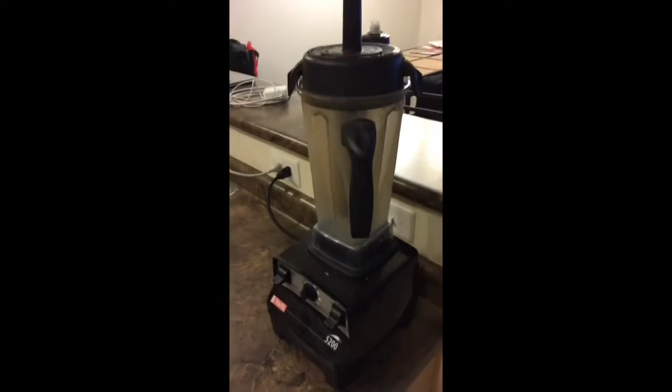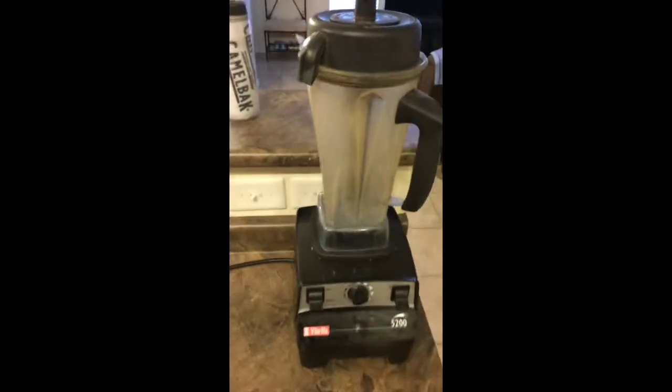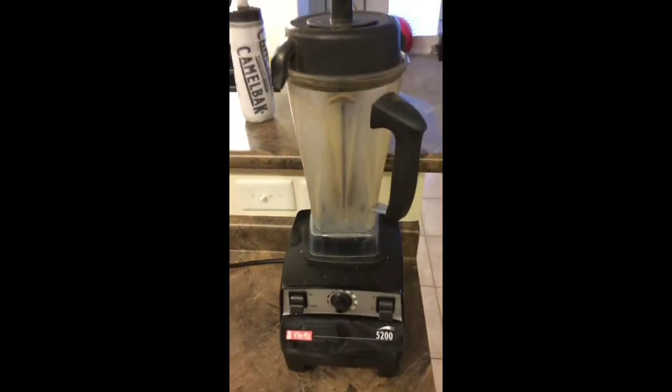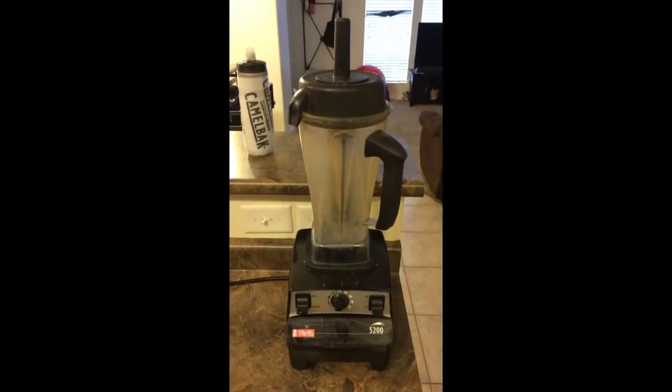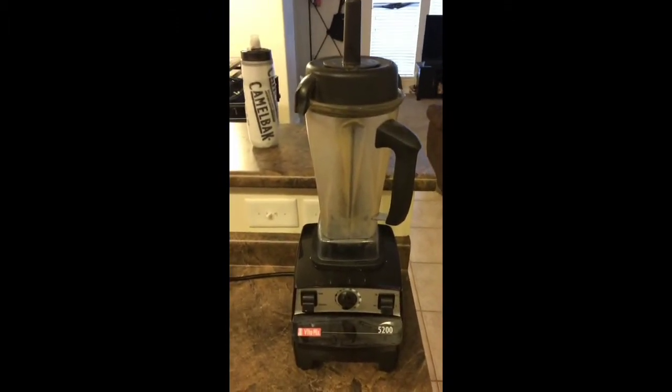Let's flip this around and walk into my kitchen. First thing I want to show you guys is my Vitamix. It's all nasty dirty because I use it every single day. I've been doing that for about five years. If you don't have one of these, sell something and buy one. It's amazing how much this will actually contribute to your health.